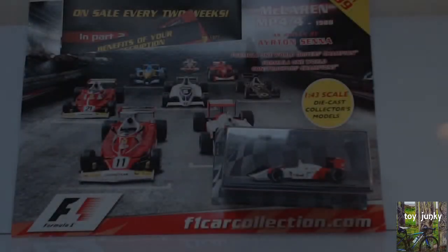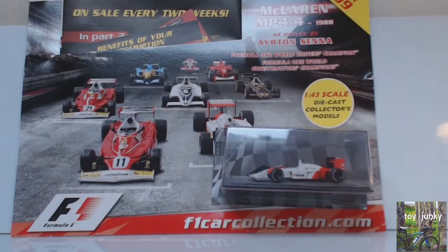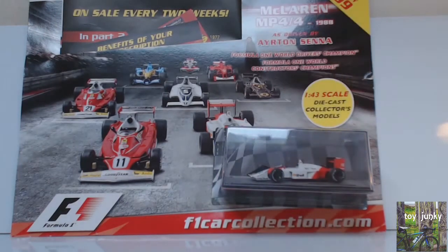Hi guys, Toy Junkie here. A little bit of a different review for you today. This is on a new magazine that's come out which you can get from news agents. This is all to do with Formula One, and you get a free model each time you purchase the magazine. The first one is £2.99, then it goes up to quite an expensive magazine.